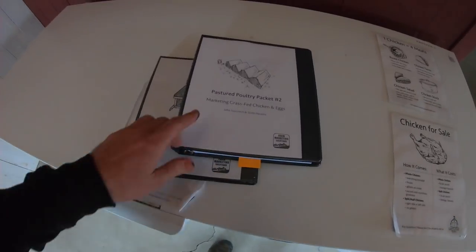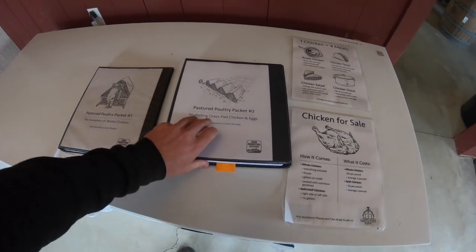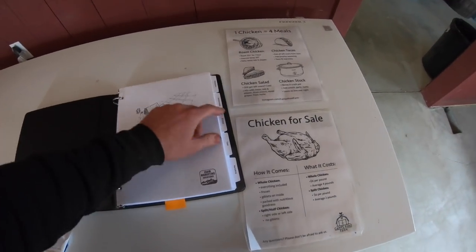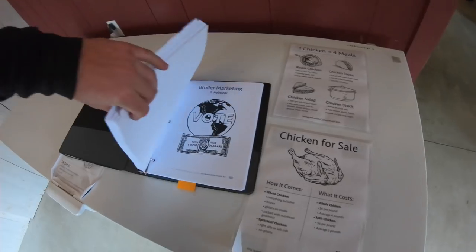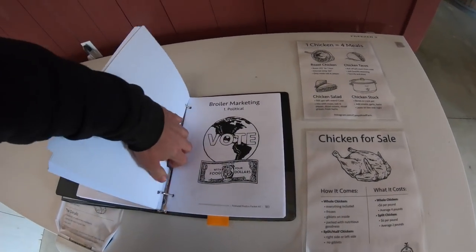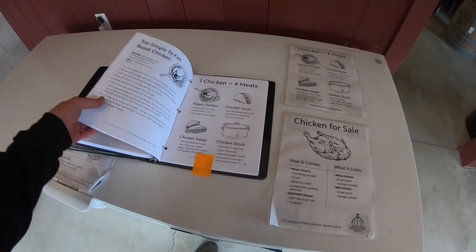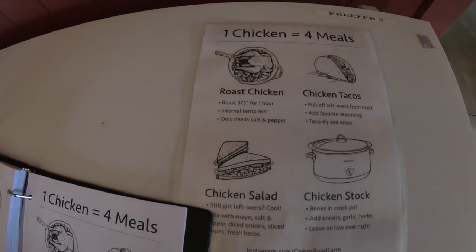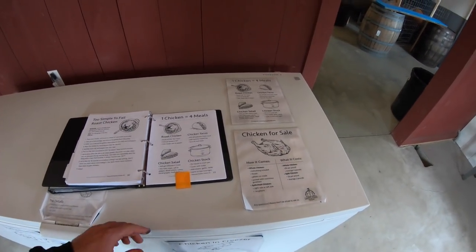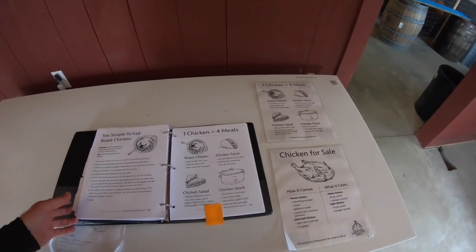I have this Marketing Pasture Poultry Packet Number Two. If we flip in, there are tabs on philosophy, relationship, strategy, tools, and then at the end is marketing. There are over 50 pages of these infographics — things I've used throughout the years. On page 213 of this book is that graphic I have on my freezer, so you can print it out for yourself and begin marketing and selling more chickens today.